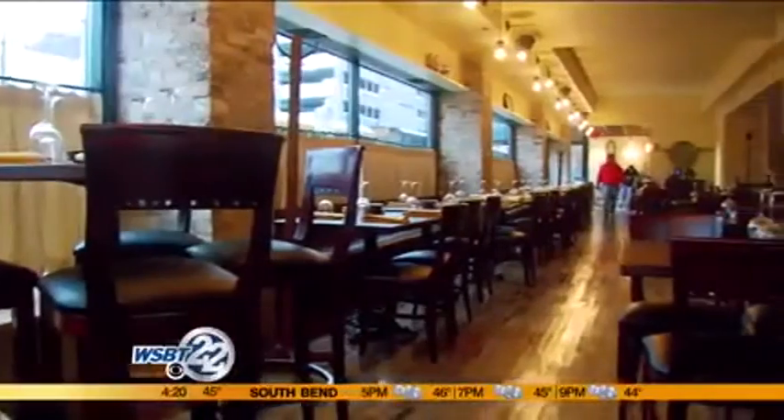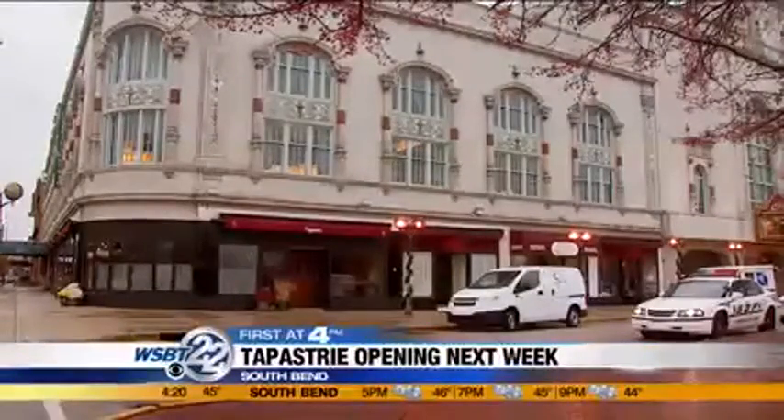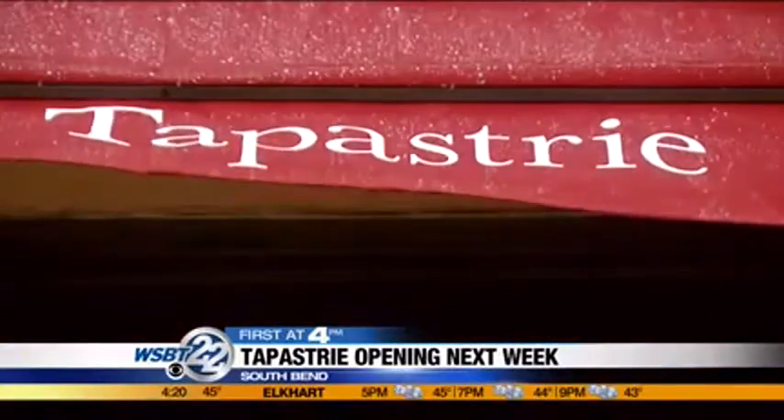Hey Jennifer, if you've ever finished a basement or renovated a kitchen, you probably know construction timelines — they're a moving target. And that's the case with Tapestry, but it's finally opening next week. It's inside the old Vine building at the corner of Michigan and Colfax, next to the Morris and Pallet Royal.